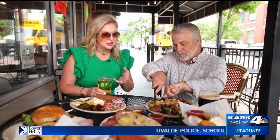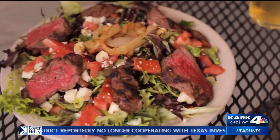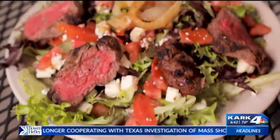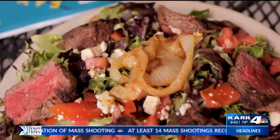Another thing you typically would not think of at Dugan's is this steak salad. Our steak salad is fantastic. I typically like mine medium rare. We've got blue cheese crumbles, tomatoes, sautéed onions on a big bed of lettuce — it's more than enough.